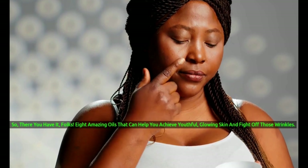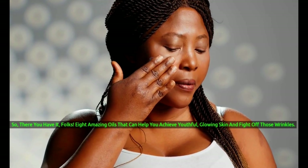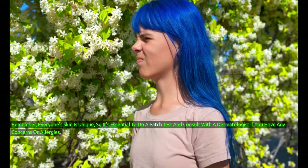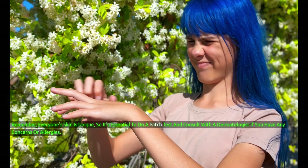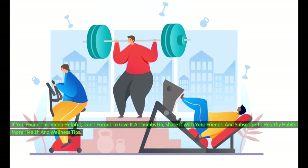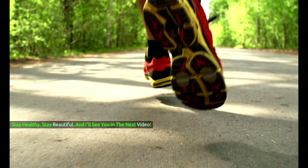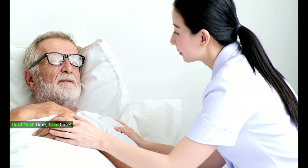So, there you have it, folks — eight amazing oils that can help you achieve youthful, glowing skin and fight off those wrinkles. Remember, everyone's skin is unique, so it's essential to do a patch test and consult with a dermatologist if you have any concerns or allergies. If you found this video helpful, don't forget to give it a thumbs up, share it with your friends, and subscribe to Healthy Habits for more health and wellness tips. Stay healthy, stay beautiful, and I'll see you in the next video. Thank you for joining us today. Until next time, take care.